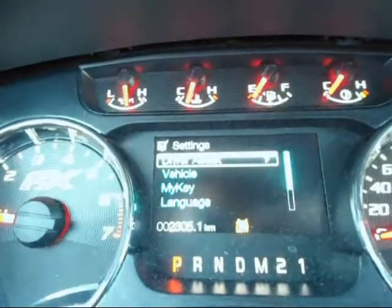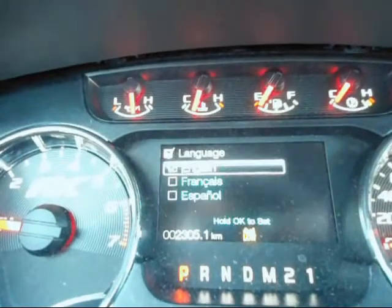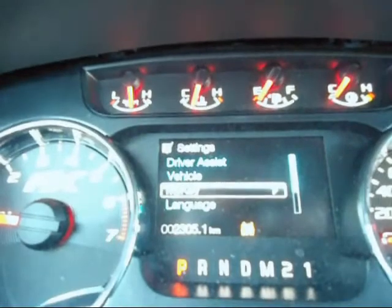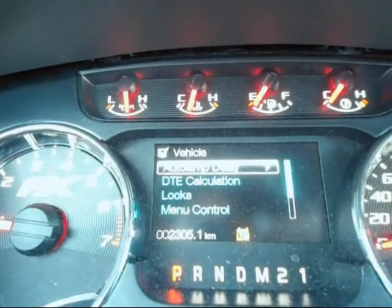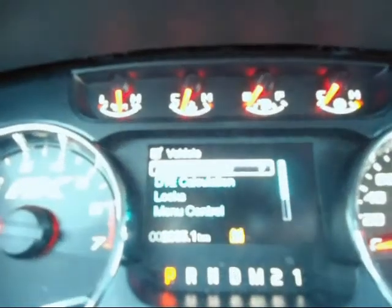Now going down to Settings — you can go into Driver Assist, all the vehicle settings, MyKey. You can change the language to Spanish or French if you want. MyKey is kind of neat. Under Vehicle, you can change the automatic lock settings. There's a lot of cool stuff in here.